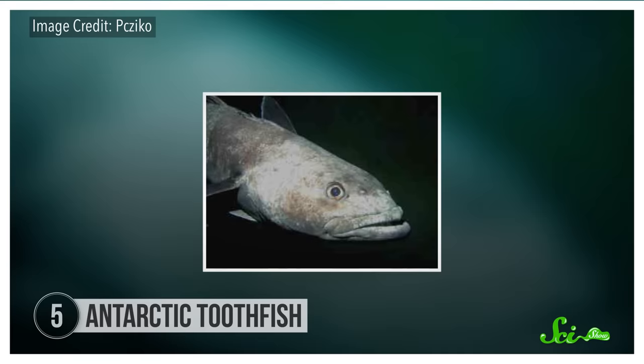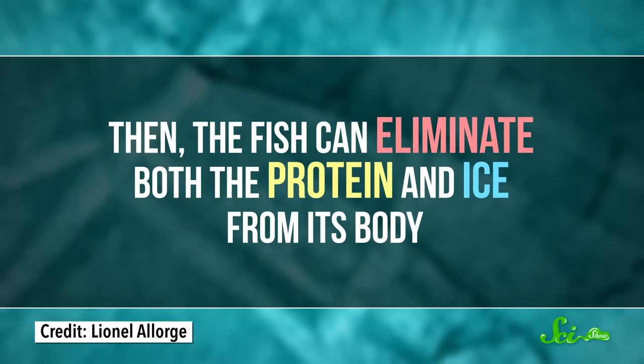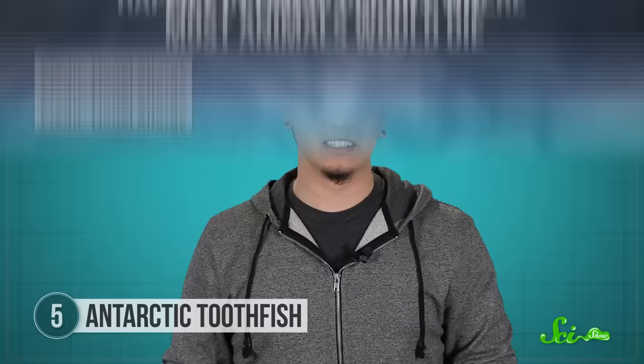Until the oceans froze, that is. Speaking of freezing, what if the planet got very cold? The Antarctic toothfish would probably be just fine. This fish lives in waters so cold its tissues should freeze solid. But they don't, because it has a gene for antifreeze — not like the antifreeze you put in your car. It's a glycoprotein, a molecule made of both amino acids and sugars. This glycoprotein circulates in the blood, binding to any ice crystals floating around in the bloodstream and stopping them from getting any bigger. Then the fish can eliminate both the protein and ice from its body. This biological antifreeze has actually evolved more than once, in both Arctic and Antarctic fish.